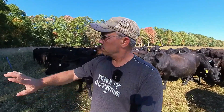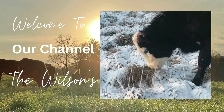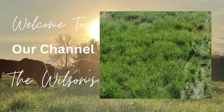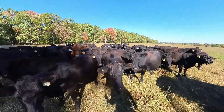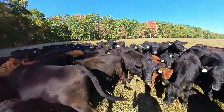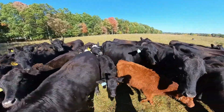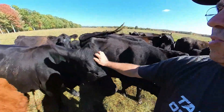I'm going to do some drone footage of the cows moving into their last paddock of this field. Let's take a walk through the cow herd here, just take a look at them. All doing really well. There's Buttons, Blueberry.